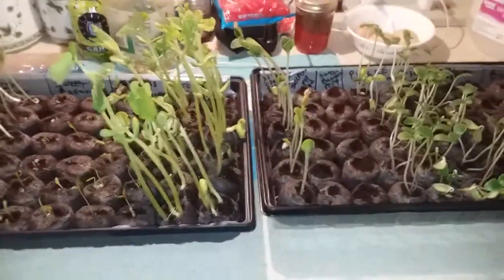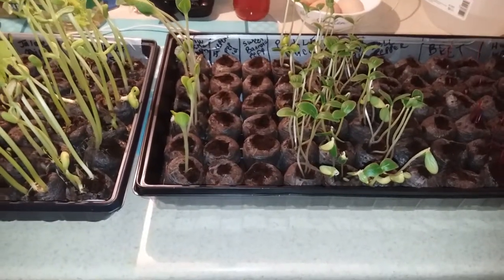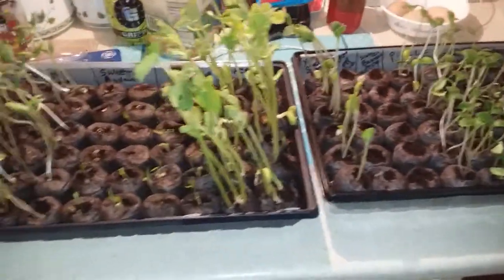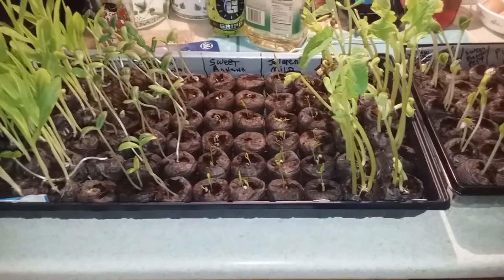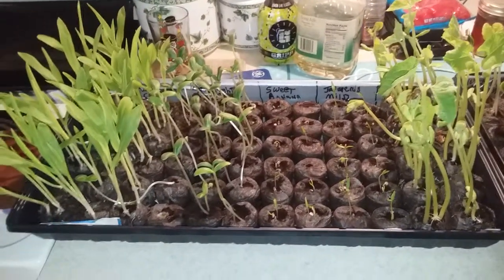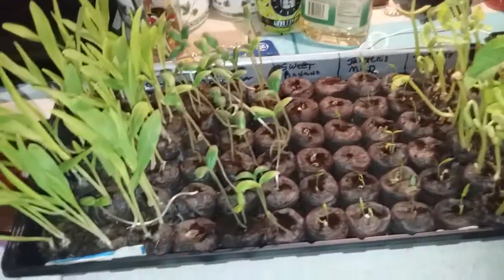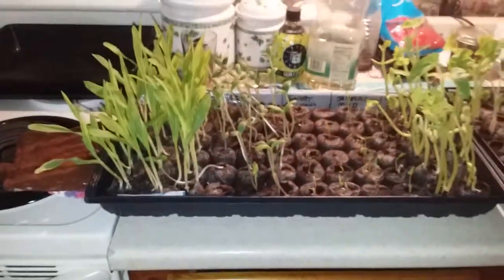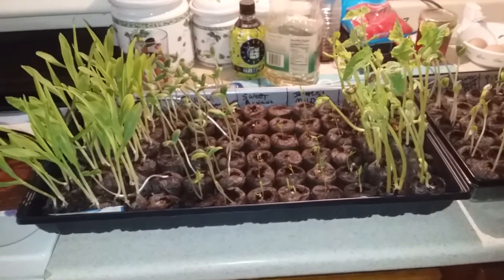I was going to plant my potatoes Good Friday, but two things kept me out: one was the rain, and second was it was in the wrong sign. I kind of look at it as the Lord telling me not to plant my potatoes — just because it's Good Friday for this particular year doesn't mean it's in the right sign. So I always plant in the signs.